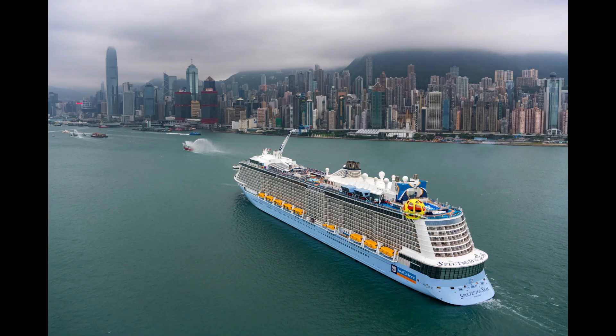Next up is the sister to Odyssey of the Seas — Spectrum of the Seas. She's going to start out in early January doing four and five-night cruises from Hong Kong, and then in late January she'll begin sailings of three to eight nights from Shanghai, China. Once she moves up to Shanghai for those three to eight-night cruises, she's going to stay there for pretty much the remainder of 2022.